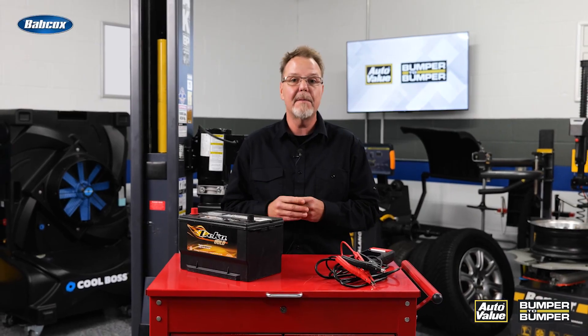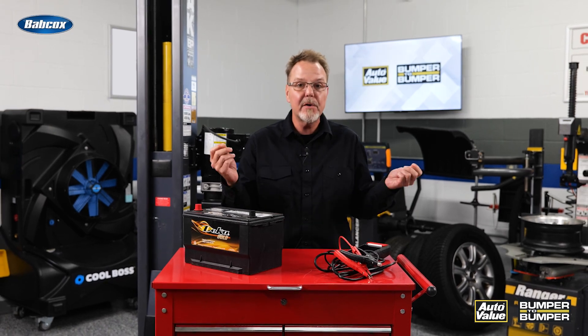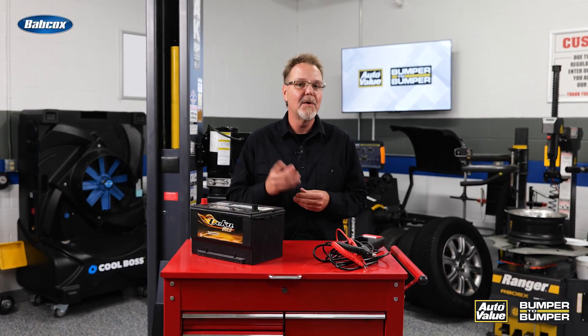Smart shops are creating seasonal EV service packages that include a 12-volt battery test, brake inspection, tire pressure check, coolant and cooling system inspection, high-voltage battery state of charge, and software scans to ensure the modules have the most current updates. Offer it pre-storage or post. Heck, bundle in a 12-volt battery maintainer or cabin air filter replacement while you're at it.